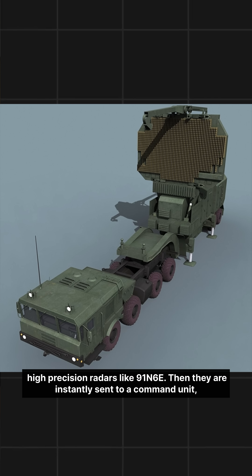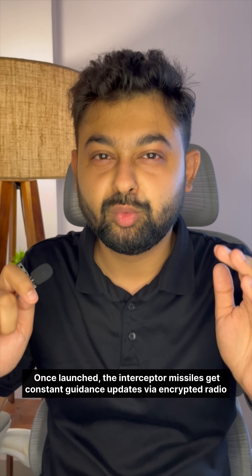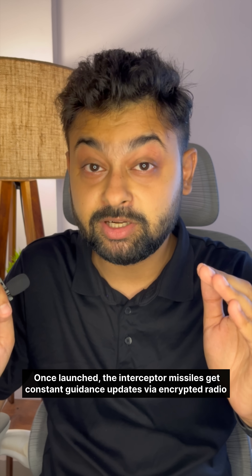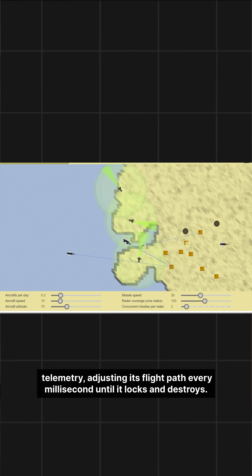Target data is captured by high-precision radars like the 91N6E, then instantly sent to a command unit which calculates the trajectory, type, and threat level. Once launched, the interceptor missiles receive constant guidance updates via encrypted radio telemetry, adjusting their flight path every millisecond until they lock and destroy the target.